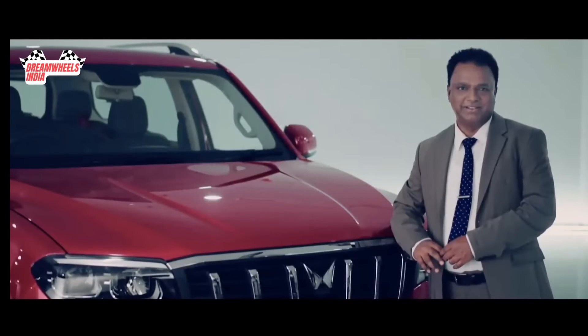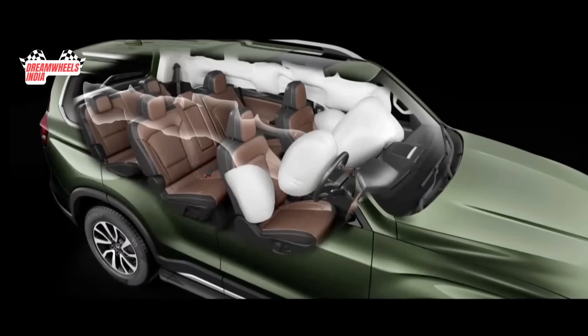Talking about safety — at Mahindra, we have always believed in setting high standards for safety. And the story continues with the all-new Scorpio N.